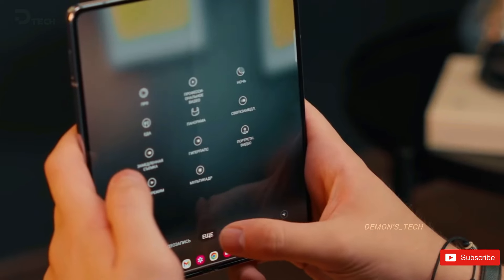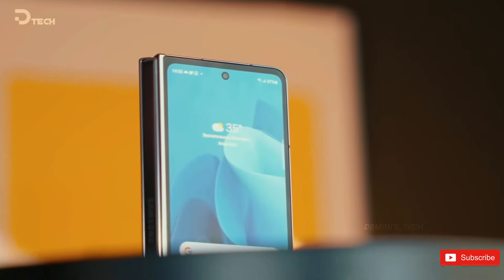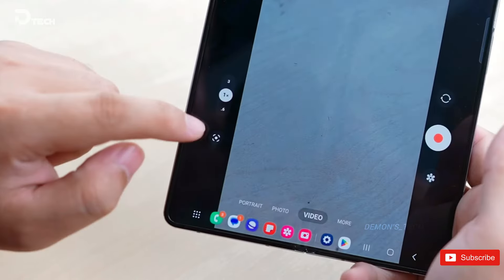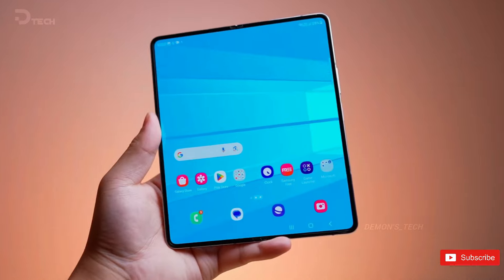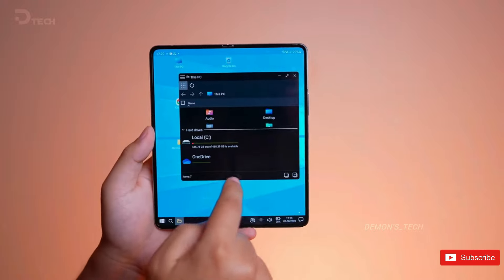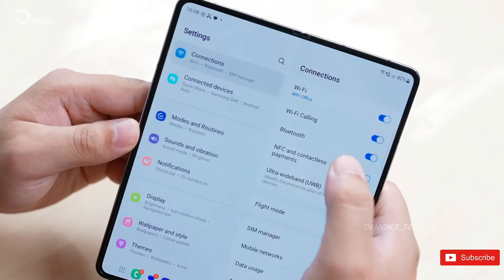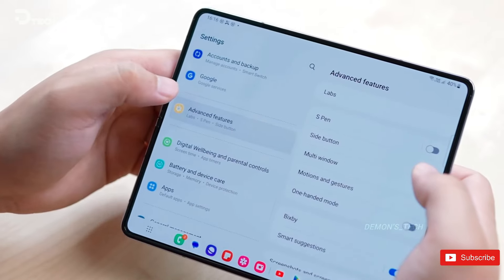The Samsung Galaxy Z Fold 6 is looking like an incredible new folding phone, and for a device that's kept the same design for some time, it's great that we're finally getting changes in all areas. A bigger cover display with a wider aspect ratio is going to make the phone a lot more usable for quick tasks without unfolding into the larger display. The brighter display along with new AI features powered by the Snapdragon 8 Gen 3 means general usability is going to be greatly improved. The fact that they're also thinning down the phone is a bonus, and the Z Fold 5 already looked like a very premium device.